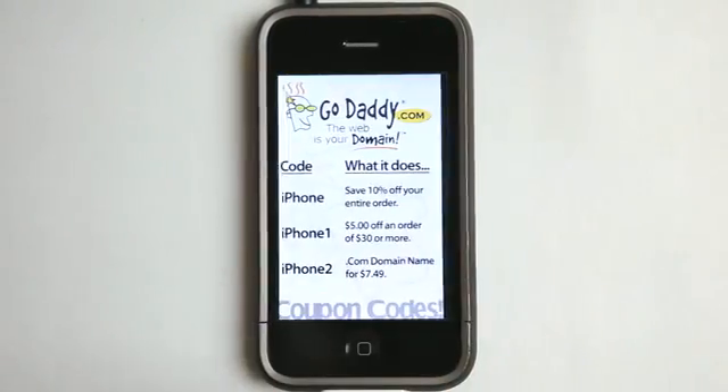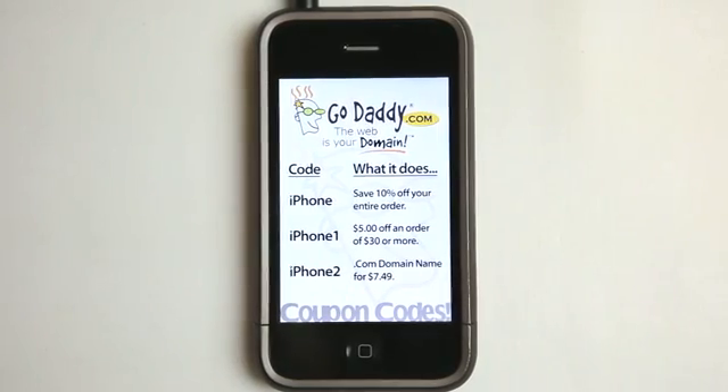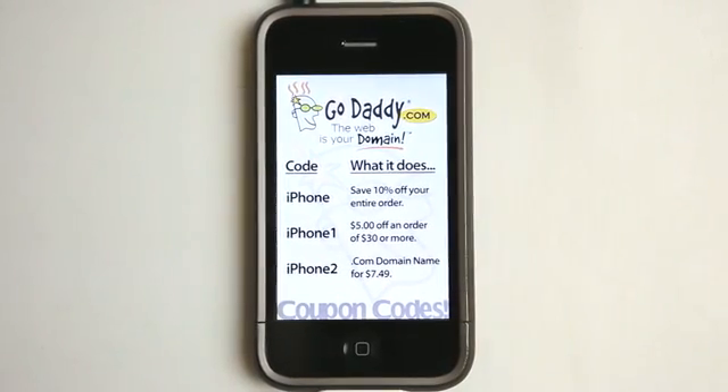Hey, what's up? This is Jared with The Daily App Show. We're brought to you by GoDaddy.com. Here are some coupon codes to help save you some money off your order over at GoDaddy.com.